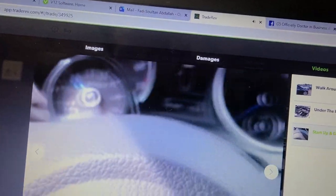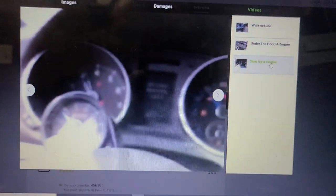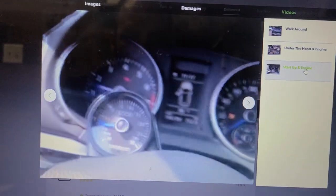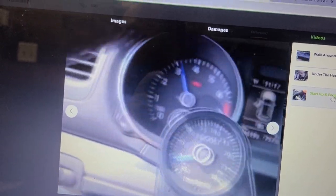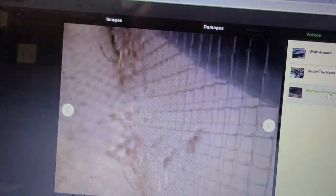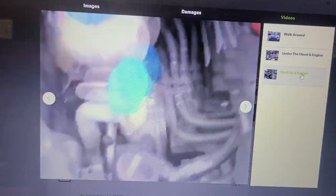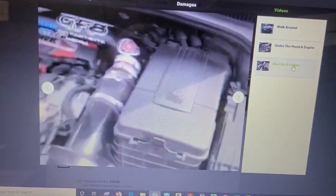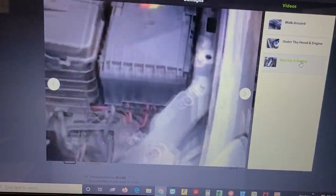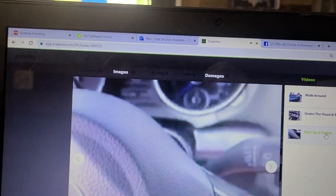This is the startup — this is the Golf starting up. At that point it had 106,199 miles, so that's about 300 miles ago. The noise you hear is the turbo — that's normal, there's a turbo. It's a race car, it's way stronger.